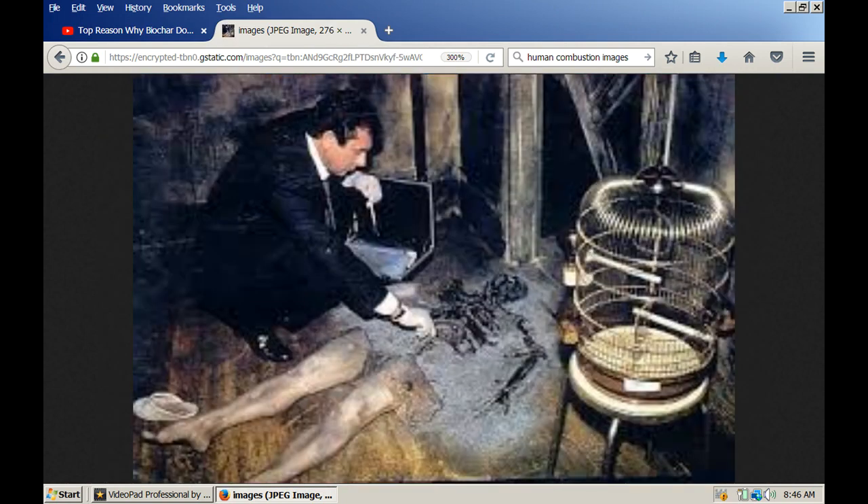Hi folks, welcome back. My name is Ray Arrowwood and I am a generalist. In this episode we're going to explore spontaneous human combustion and plasma discharge. To better understand plasma discharge, I suggest you watch my first two videos on the California wildfires and plasma discharge.